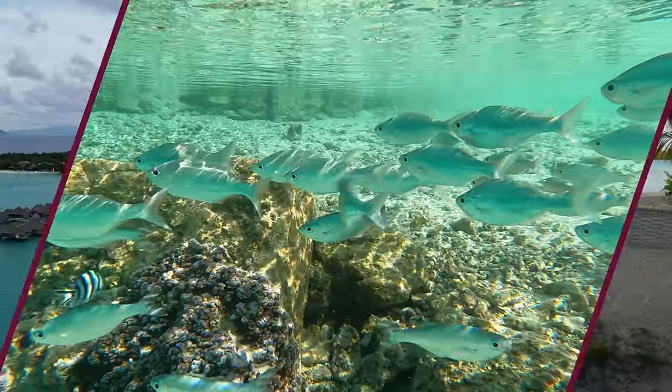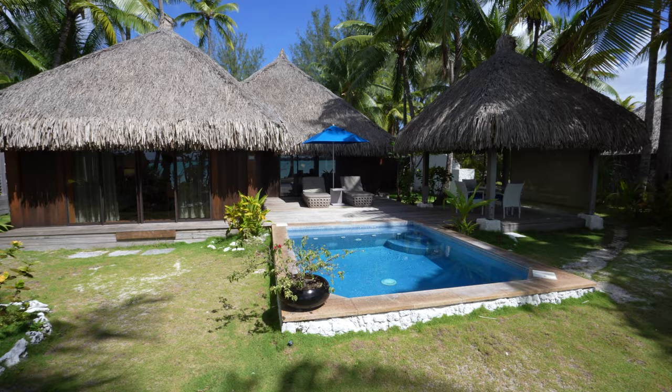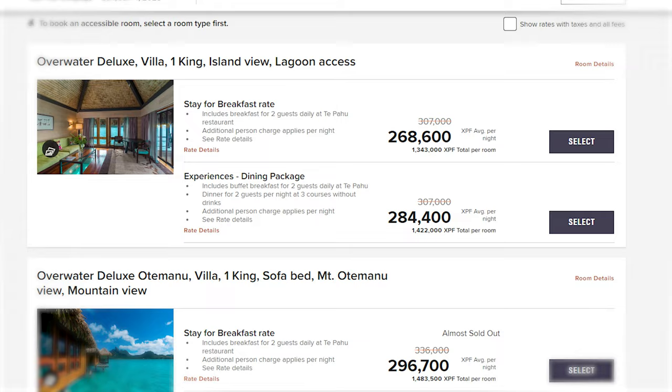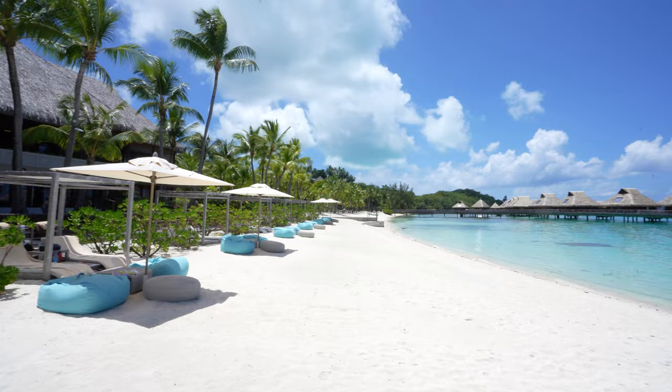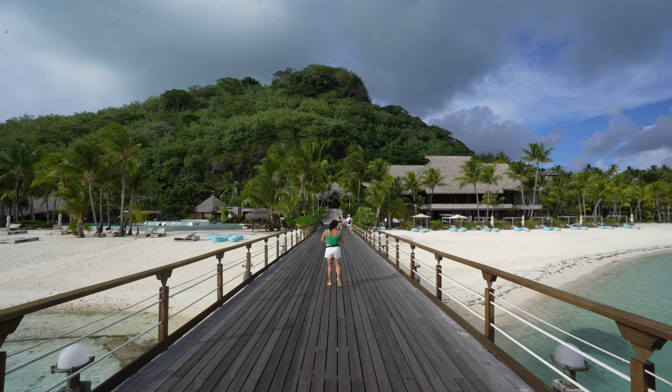I'm staying at the St. Regis Bora Bora, one of the most luxurious resorts located out here in French Polynesia, which is one of the most desirable vacation destinations in the world. This is a dream vacation that can cost upwards of $10,000, a crushing price that turns most people away. But I did it for only a few hundred dollars out of pocket, and in this video I'll let you know the tips and tricks so that even you can go to Bora Bora and enjoy one of the most extravagant spots in the world.